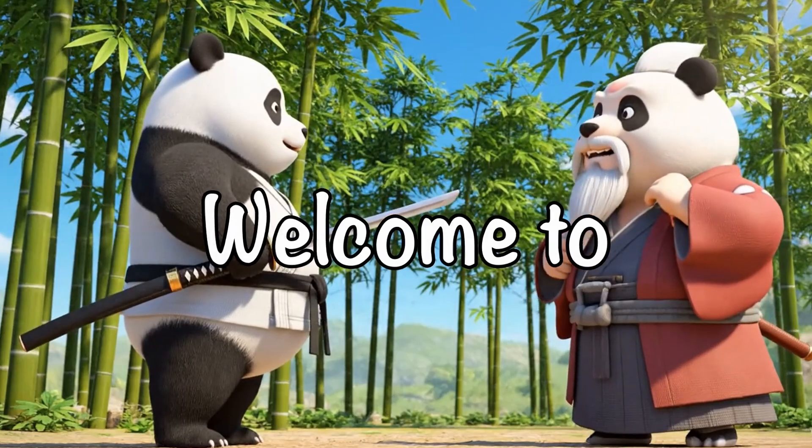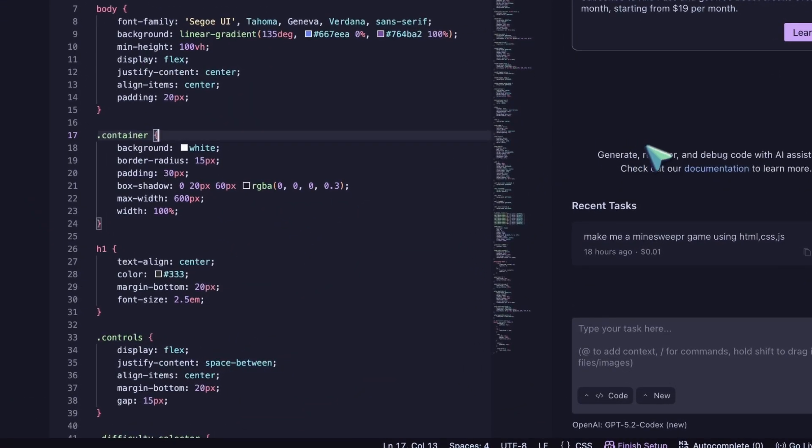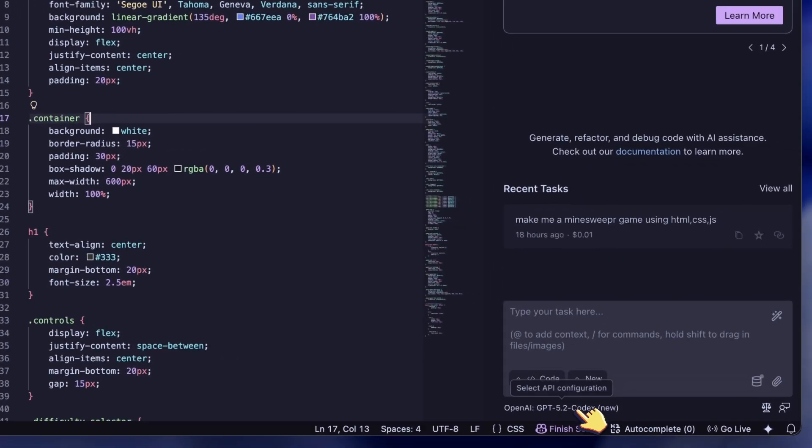Hi, welcome to another video. Let me tell you about a workflow that I've been using that just makes so much sense.